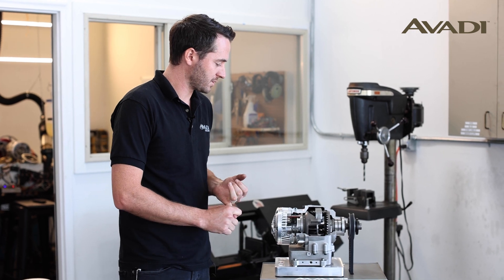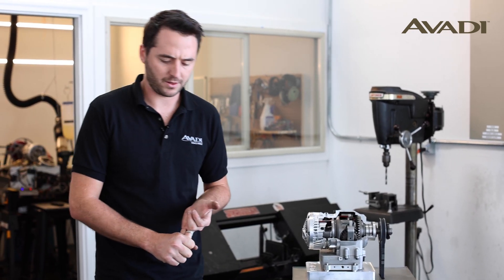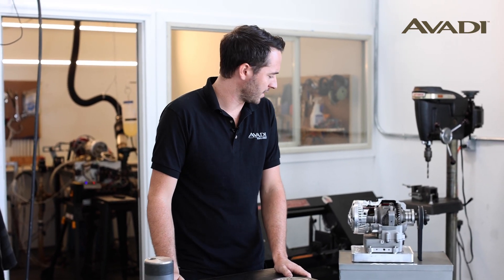So those two questions — lubrication and how the piston interacts with our cylinder — are two of the main things we hear a lot of questions on.